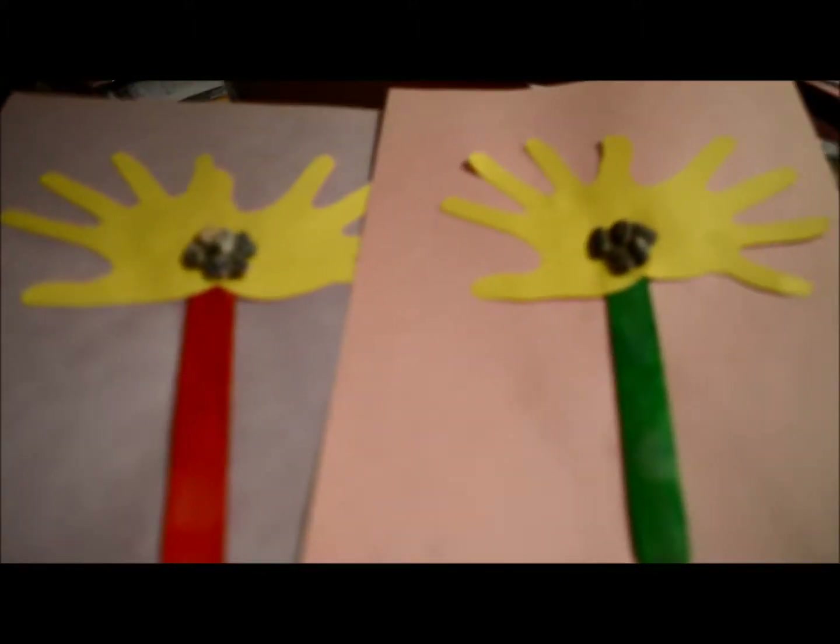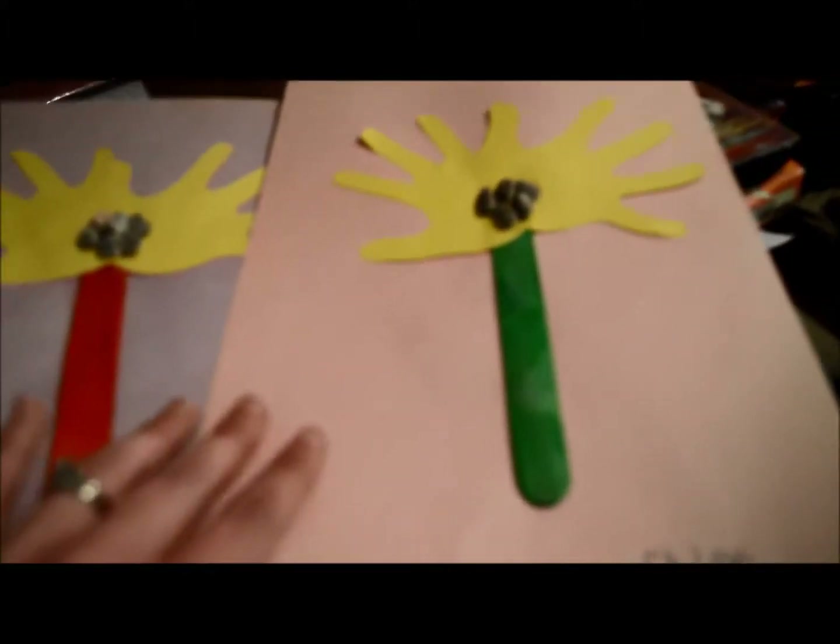They did this today during their preschool at the library storytime. Made some flowers. And then we read this book, 'Red Leaf, Yellow Leaf.'